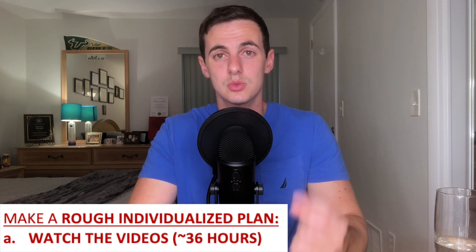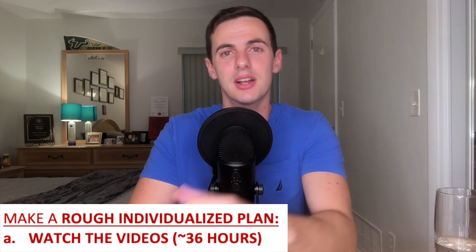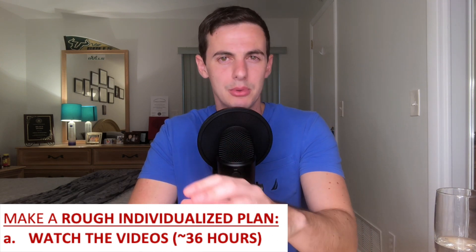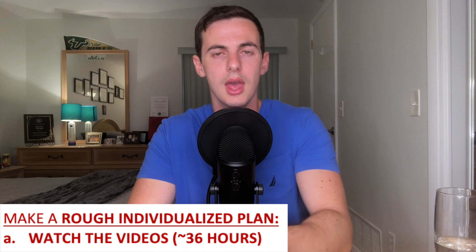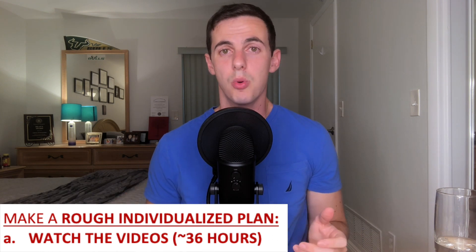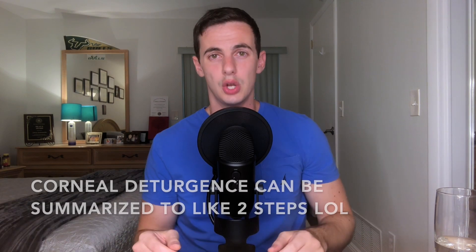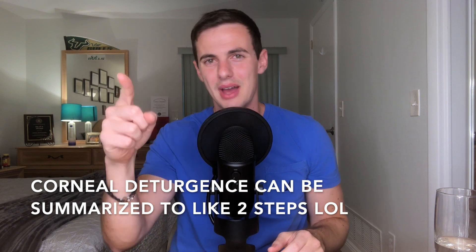Priority number one is the videos because, one, it will help you follow along better during the KMK weekend live lectures, which can range from September to February depending on the school, and two, it will speed up your reading so much. There's no point trying to dissect every single step of the corneal deturgescence pathway in the book — ions go this way, ions go that way, pump this way — when Kyle can just simplify it all in one video.